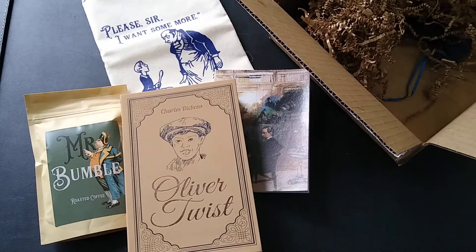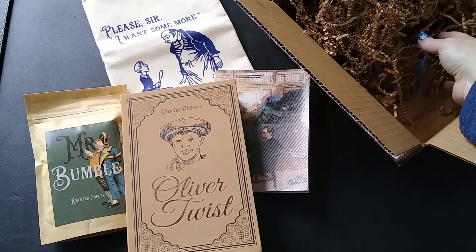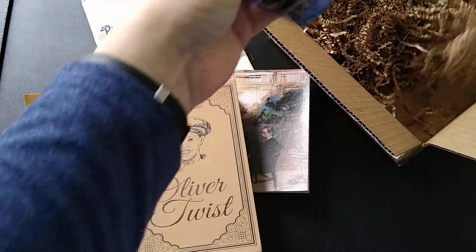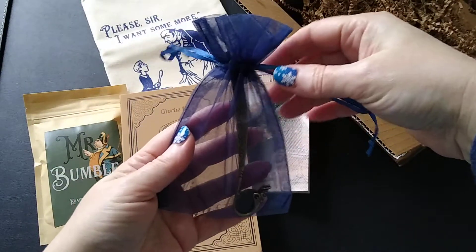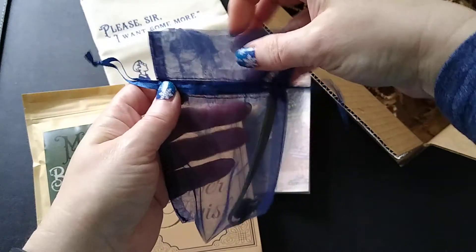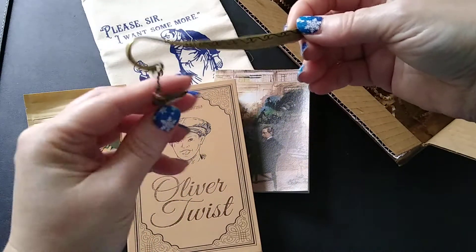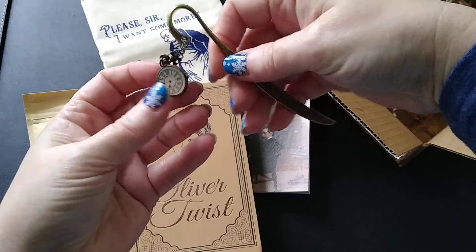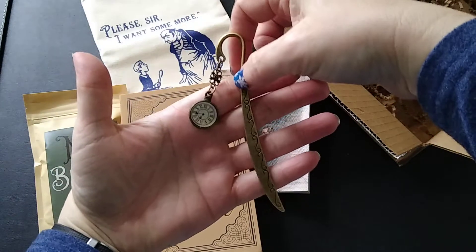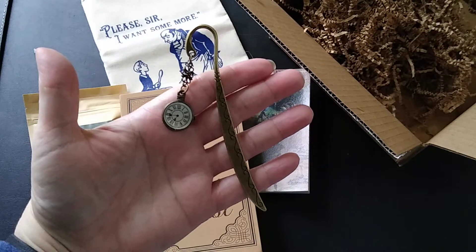And the last item in the box is the bookmark. I love this already because it's not a standard paper bookmark. It came in a little bag — isn't that awesome! It's a metal bookmark. It's a little tangled — there we go — look at that! A little pocket watch. So this is a pocket watch charm and metal hook bookmark.